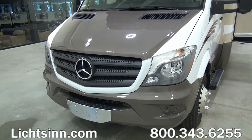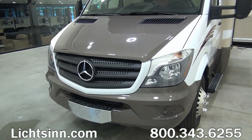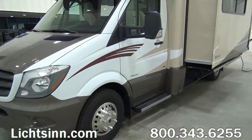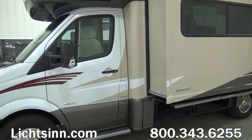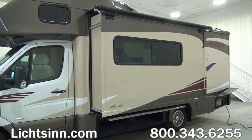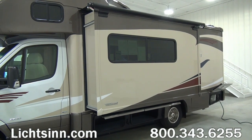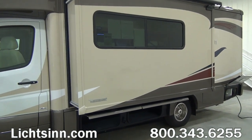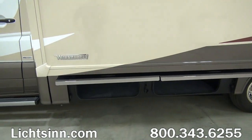The 24J has been lengthened to be in line with the rest of the View and Navion lineup at 25 feet 5 inches, which allows for a true 80-inch bed in the rear of the coach. It also provides an incredible amount of additional storage, both inside and outside, and includes a 53% increase in glass, providing wonderful views from the patio area and the slide-out.